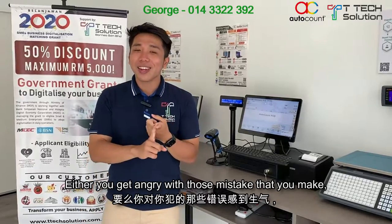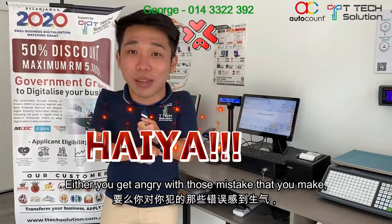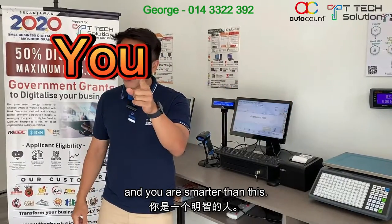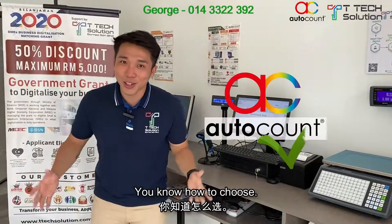So you have two choices. Either you get angry with those mistakes that you make, or you get a system to help you. And you are smarter than this — you know how to choose. Get a system.